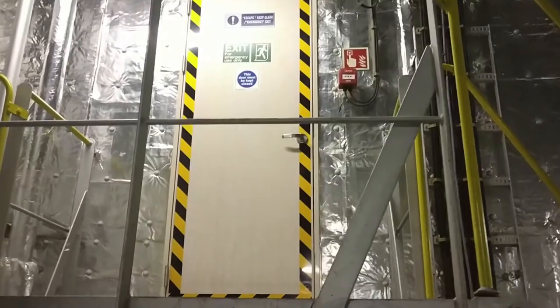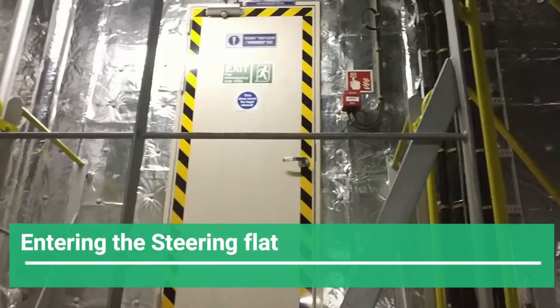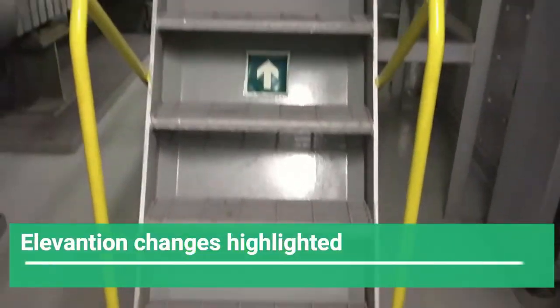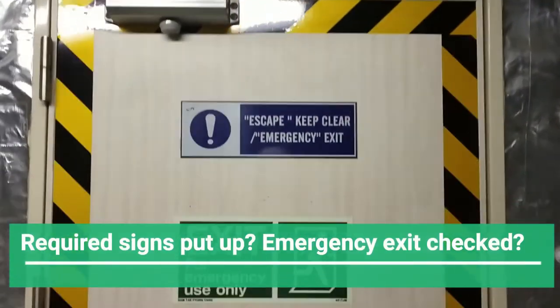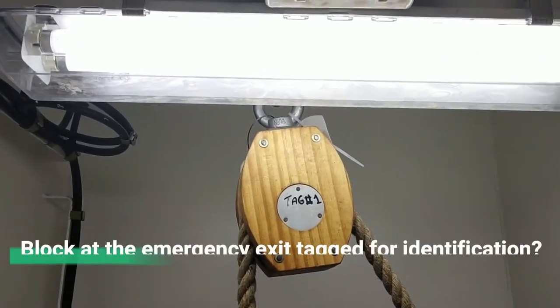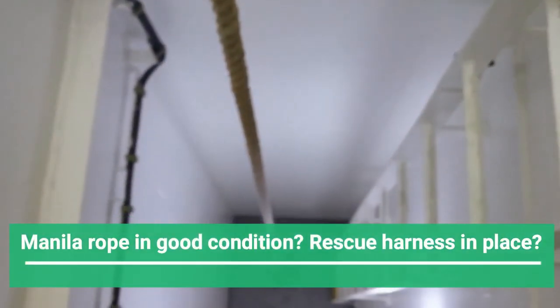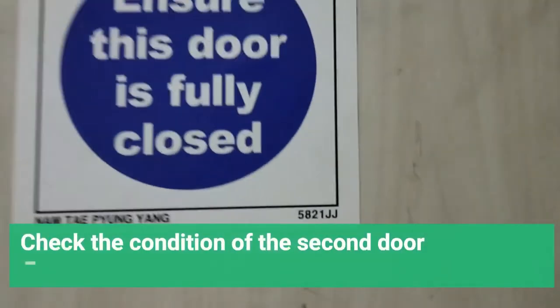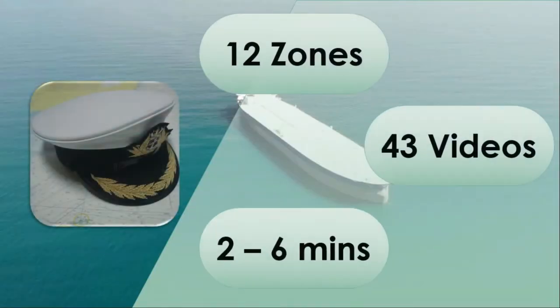We're going to go for a round of the steering flat — it's going to take just four minutes. Entering the steering flat, check the door is in order. Any elevation changes are highlighted. There should be required signages on the door. This is the emergency escape trunk between the two doors. The manila rope is in good condition. Blocks are okay. Illumination is satisfactory. Check the condition of the second door as well. The door closer on both doors should be operative. The 12 zones were divided into 43 videos, all between two to six minutes long, giving an average of four and a half minutes — which is the average attention span of the viewer today.